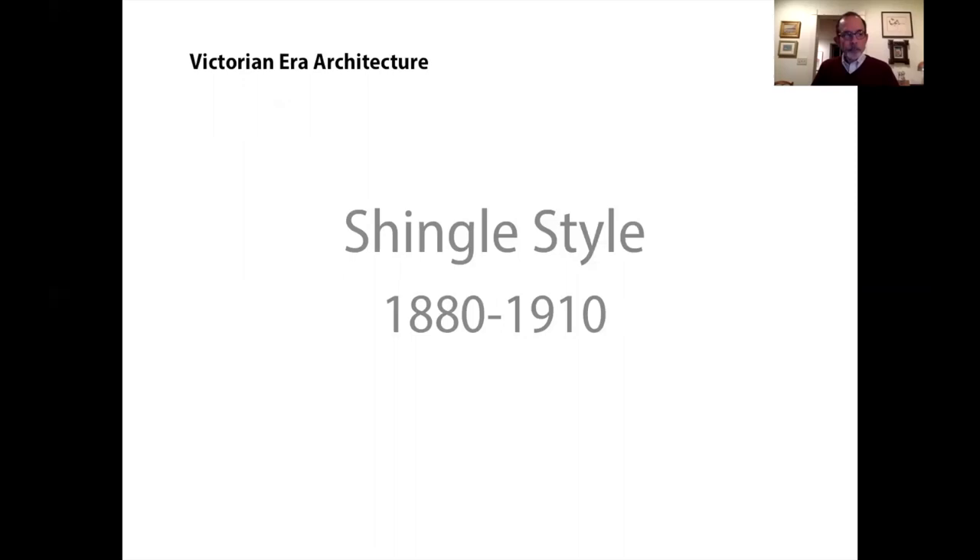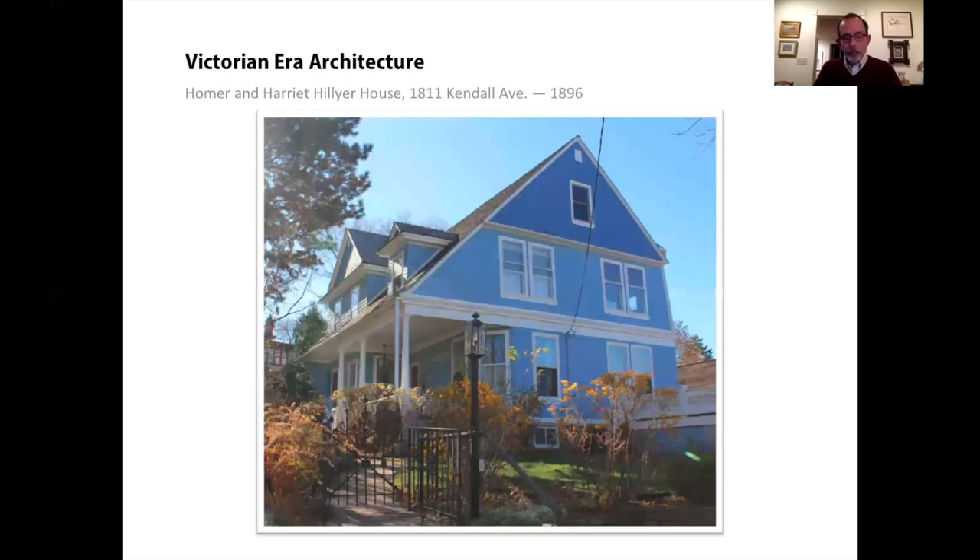The final Victorian era style I'll cover is the shingle style. True shingle style houses in Wisconsin are rare, but I'll start with Madison's best example — the Hillier House in University Heights, which is clad entirely in shingles. The shingle style blends elements of Queen Anne, New England colonial, and Richardsonian Romanesque. The style emerged in England and moved west, and wasn't really defined and named until decades later. Roofs are typically steep and varied, but the overall form is simpler and quieter.